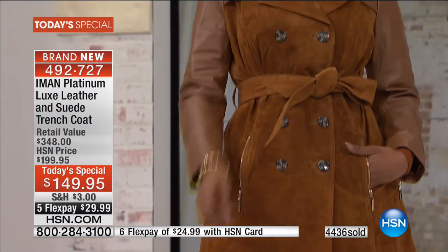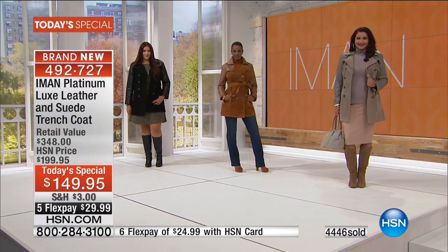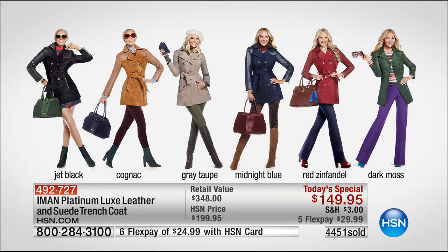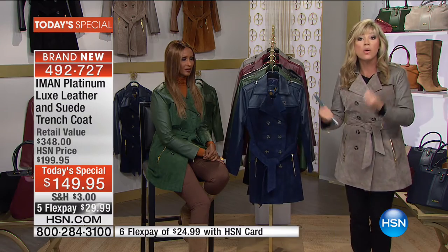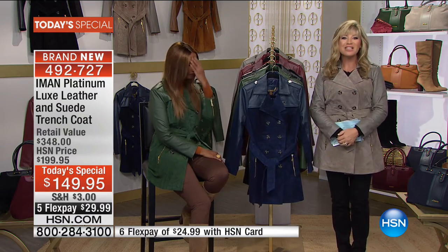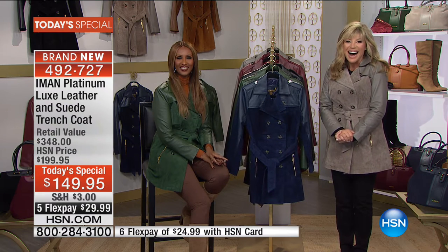So many of us see the trench style in magazines, and the big European designers are making it bigger than ever with leathers and suedes, but they're tacking on big price tags. What Iman is able to do is bring us something tried and true that always looks good year in and year out. For everyone, every major credit card gets this home for under $30, and with an HSN card you get an additional flex pay. Before we go through sizing, let's say a quick hello to Julia, calling from Ohio.